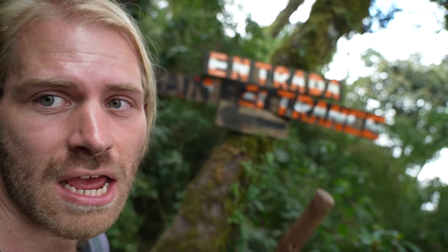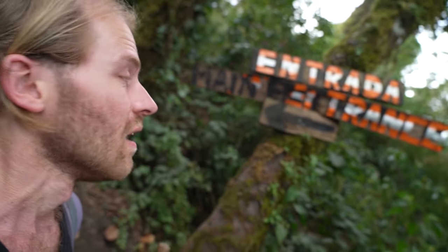It's already one of the hardest hikes I've ever been on, and it's just been about 40 minutes. Guess what — we just reached the entrance. Are you kidding me? Here at the entrance we have to register for the volcano.